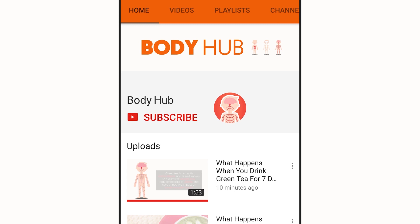For daily hacks on the human body, subscribe to our YouTube channel, then tap the bell icon to be notified on our newest videos.